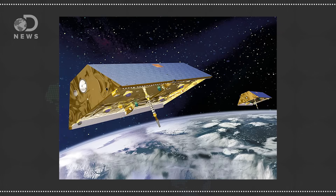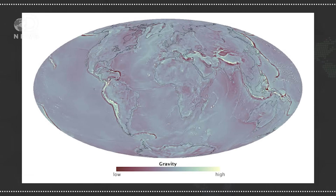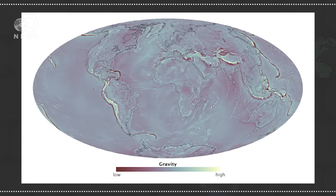The GRACE mission uses two satellites flying in tandem to very accurately measure the variations in the Earth's gravity field. Changes to ocean currents, movements of glaciers, and the movement of groundwater all affect gravity measures. So these satellites can see that aquifers are actually drying up because the gravity in these areas is changing.